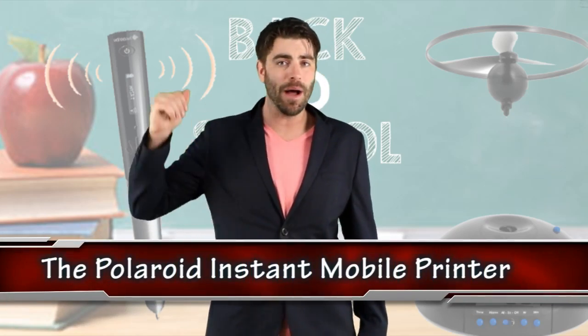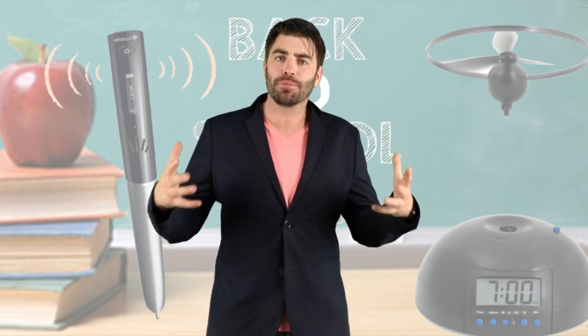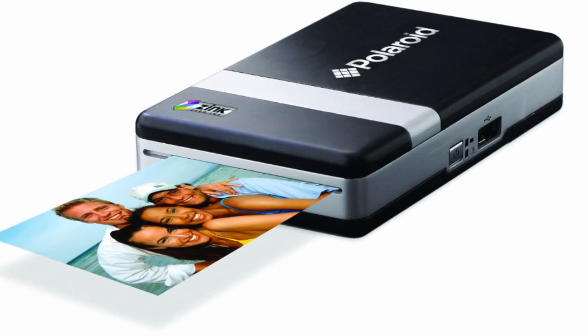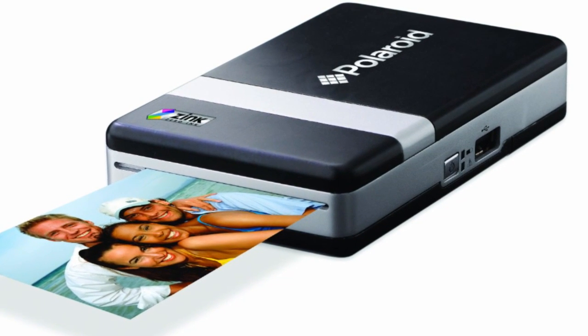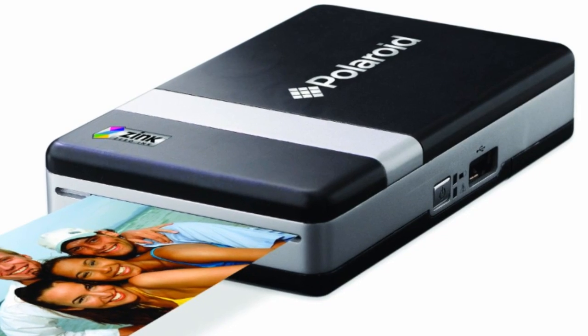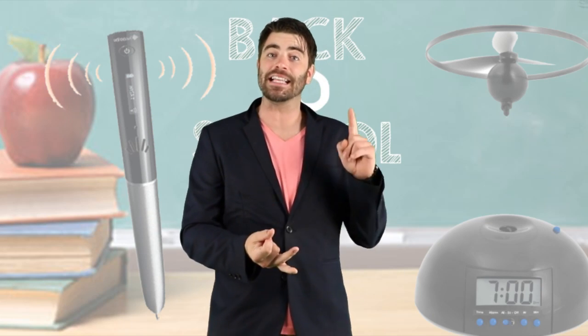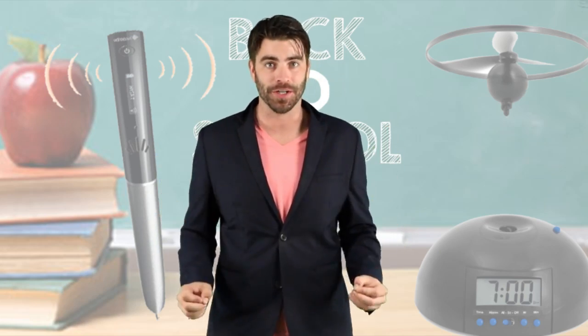Moving on to the number 3 spot, we got the Polaroid Instant Mobile Printer. Now social media is great and all, but every once in a while you gotta print out a photo — the real deal — or jazz up your assignments with some visuals. This printer grabs photos straight off your phone, printing them out in under 2 minutes. Any photo or screen grab can be printed in minutes and you can also add text and emojis. Yeah, passing letters in class just got cooler.